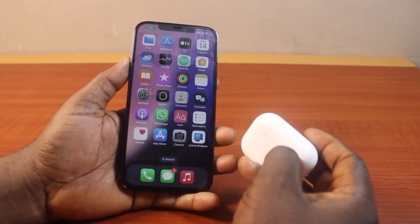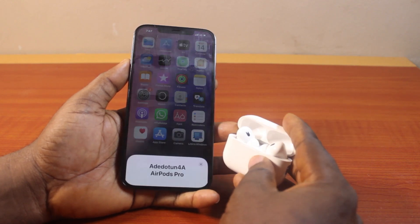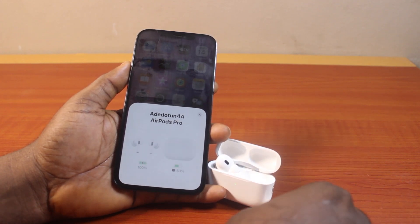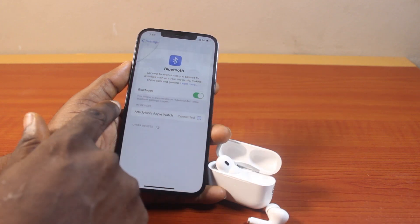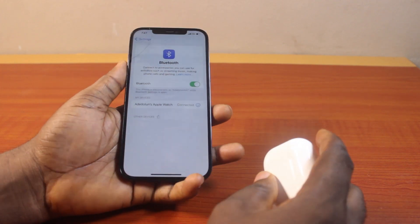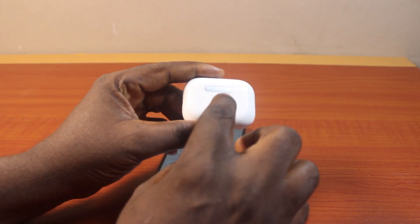After forgetting the device, open the AirPod lid close to your iPhone again and you should see the pop-up. Take one AirPod out to see the battery. Then go to your iPhone settings again on Bluetooth to check if your AirPod is connected. If your AirPod is still missing from the list, this is what you need to do: drop your iPhone and turn to the back of the AirPod and press the reset button to reset your AirPod.